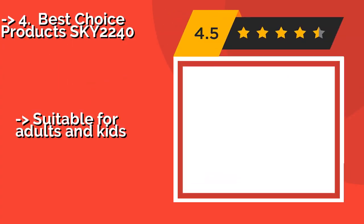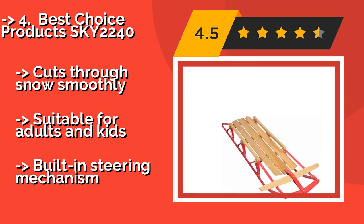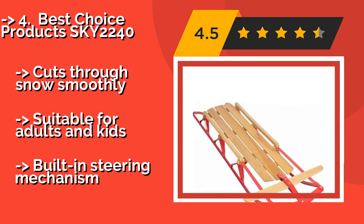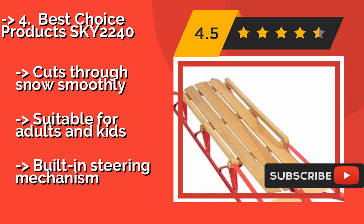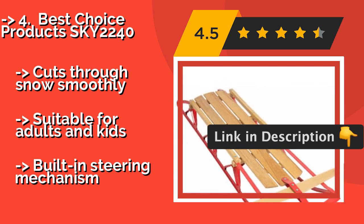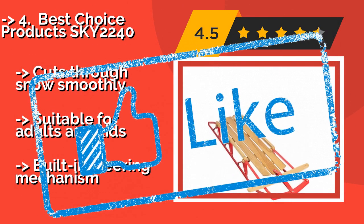Best Choice Products SKY2240 — boasting the impressive quality some say only belongs to yesteryear, the Best Choice Products SKY2240, around $75, will become a beloved family item you'll want to pack for every mountain trip. It has three supports across the bottom to prevent the beams from flexing or breaking, cuts through snow smoothly, and is suitable for adults and kids. It also includes a built-in steering mechanism.